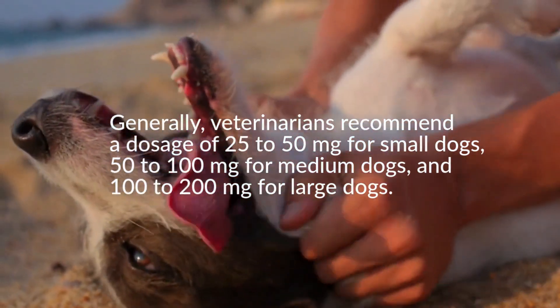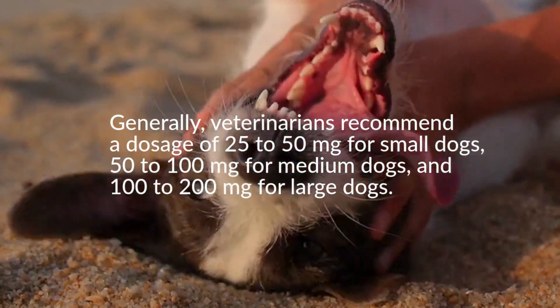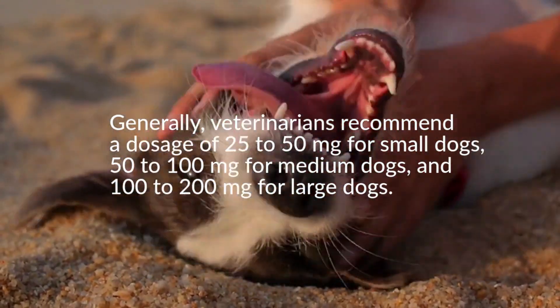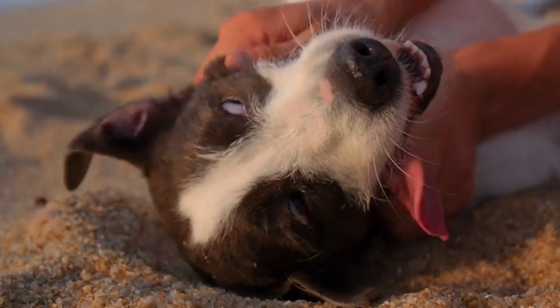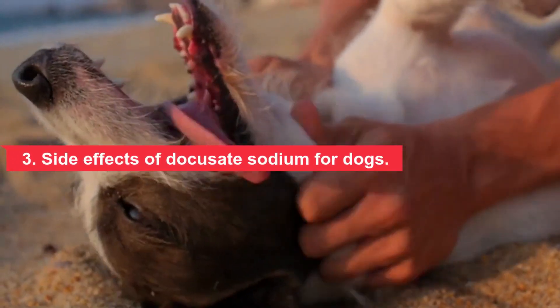Dogs can take these doses once or twice a day, usually on an empty stomach. It is important to always follow your veterinarian's dosage and administration instructions exactly. This includes the length of time you should give your dog the medication. Section 3: Side effects of docusate sodium for dogs.